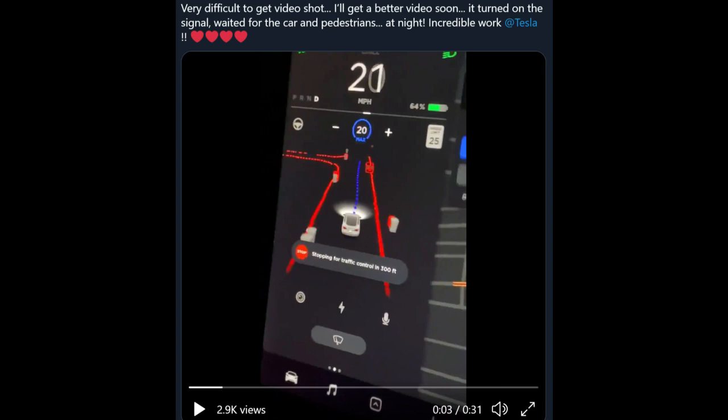Hello everyone, I'm John with JP Strategic Investments and today I wanted to make a quick video on what seems to be the first leaked footage of Tesla's new FSD rewrite. Now this footage is not confirmed,